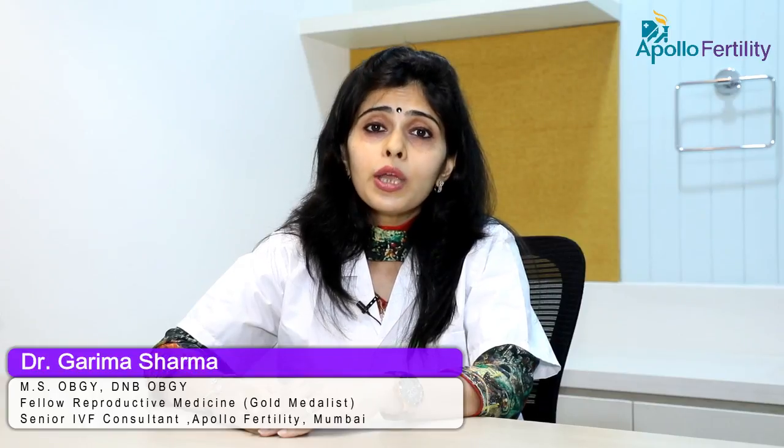The second concern is multiple pregnancy, which can occur because you are aiming for more eggs and more embryos. However, in an IVF or ICSI cycle, you can limit the chances of multiple pregnancy by opting for single embryo transfers.